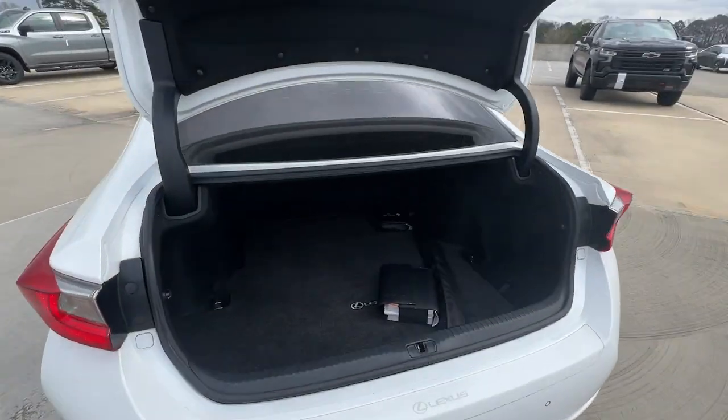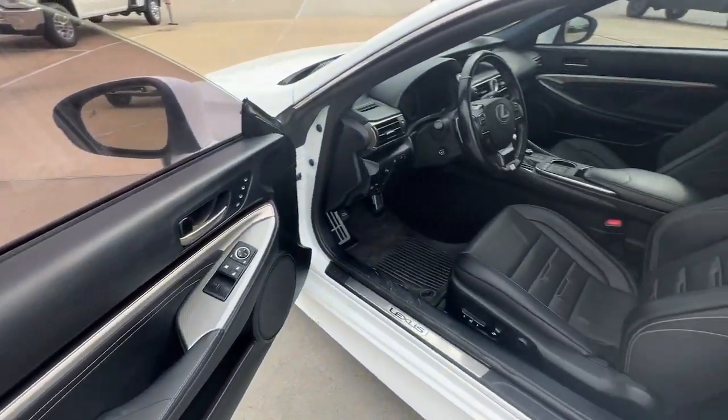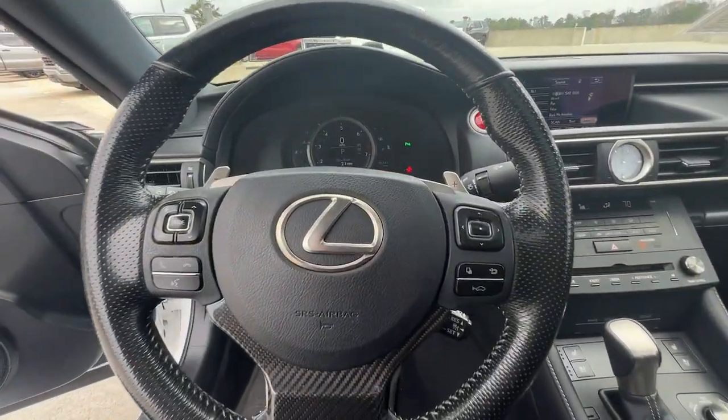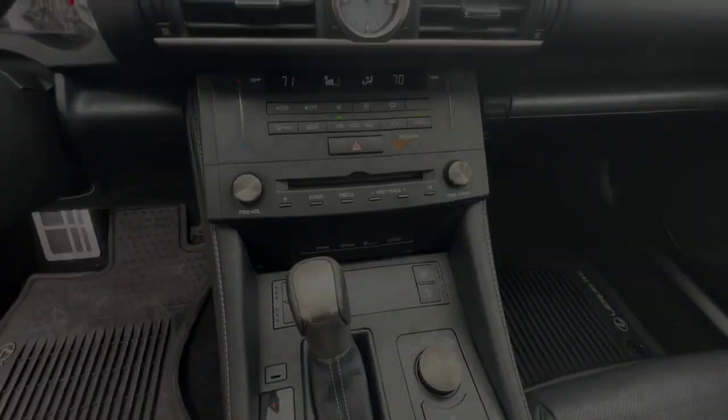These are just some of the great options this vehicle comes with: keyless entry, navigation system, satellite radio, premium sound system, sunroof, power passenger seat, wood grain interior trim, and backup camera.